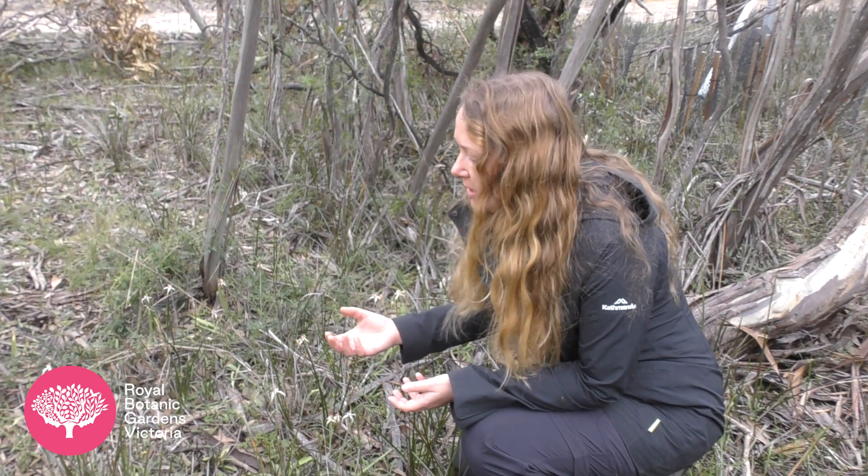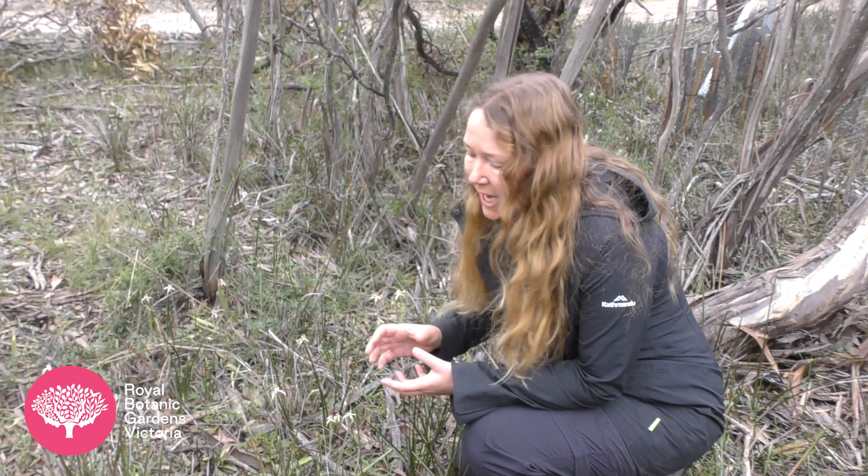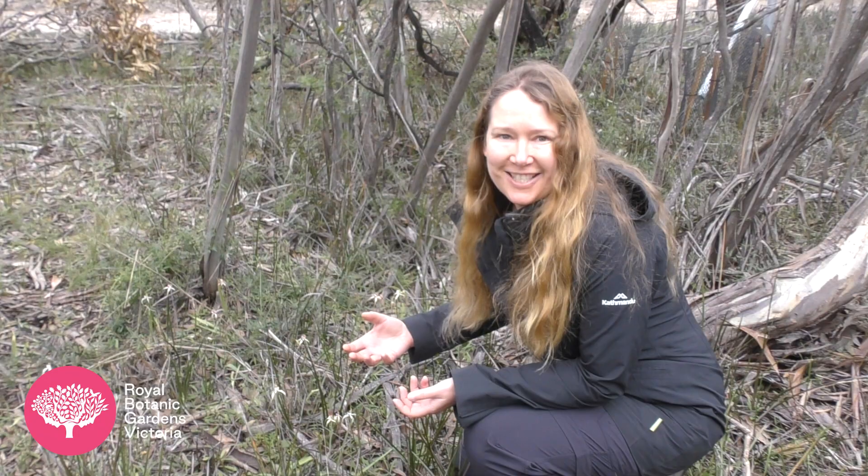We now have sustainable populations here, so they're growing at a healthy rate and they are now pretty much at a point where they're sustainable and can be left alone. This is a really good example of introduction at a novel site for an Australian spider orchid that works, which is fantastic.